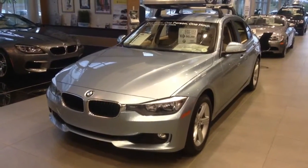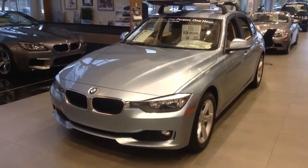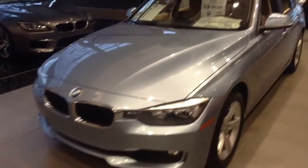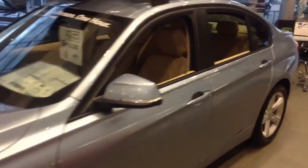Hey Dave, Todd Brandes at Shop BMW taking some video of a 328. This one happens to be an xDrive version, but the car is going to be identical, of course. The 328 is going to be a four-cylinder turbo producing 240 horsepower.